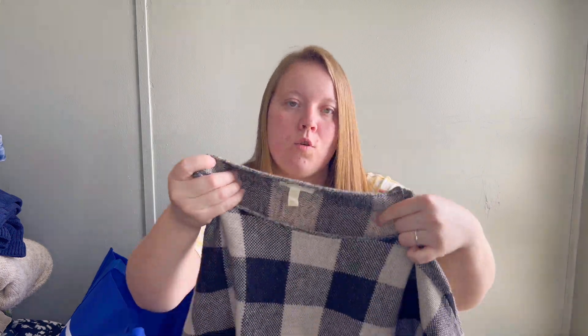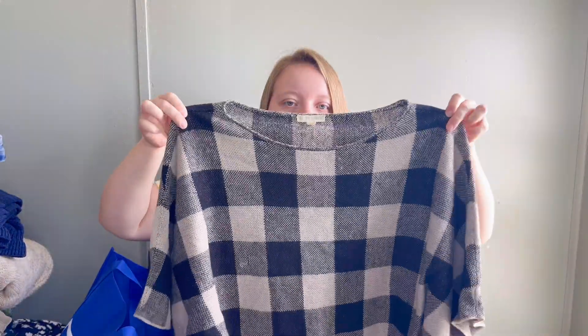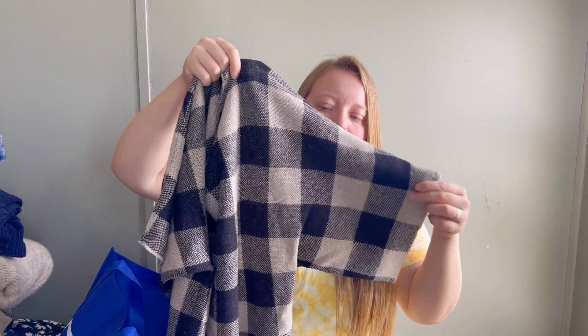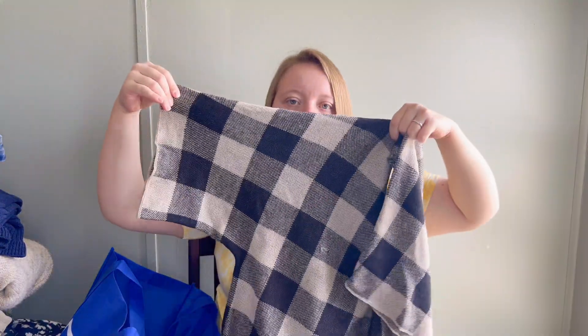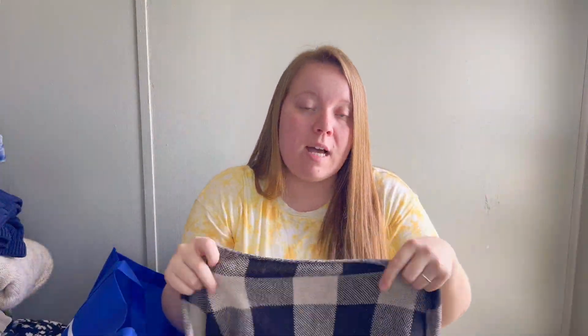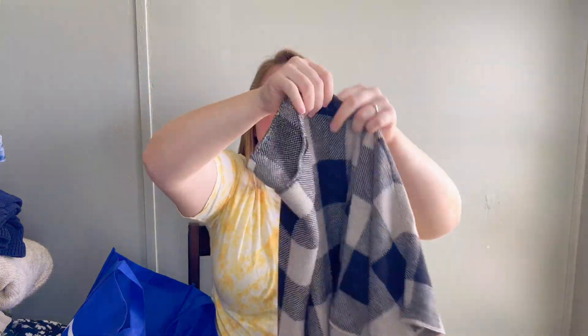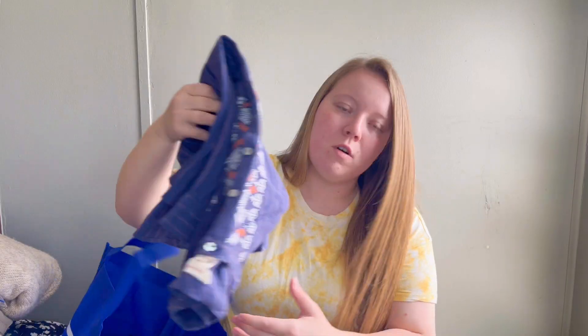This next piece is also flawed, but because it is Eileen Fisher and 100% linen, I picked it up anyway. It's a beautiful buffalo plaid boxy sweater with oversized sleeves. It does have a pull in the front, but I feel like somebody would be willing to fix that. It's a size medium, and Eileen Fisher items like this are so expensive and feel so high quality - I could not pass it up.